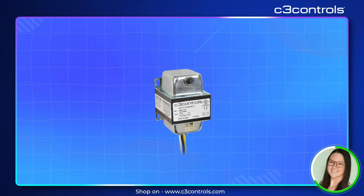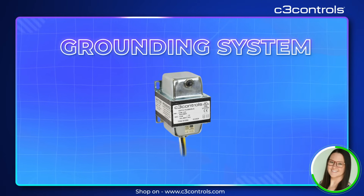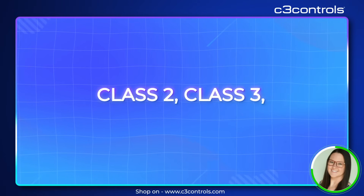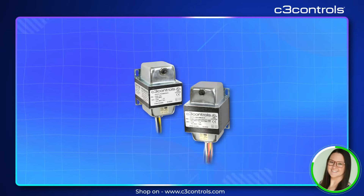This ensures optimal performance and helps prevent costly disruptions. Equipped with an integral grounding system, these transformers provide an extra layer of safety. Whether it's Class 2, Class 3, or general-purpose applications, our control circuit transformers are versatile enough to handle them all.